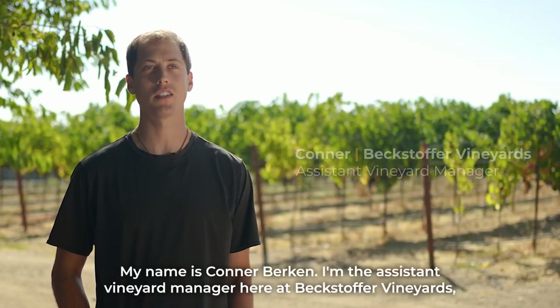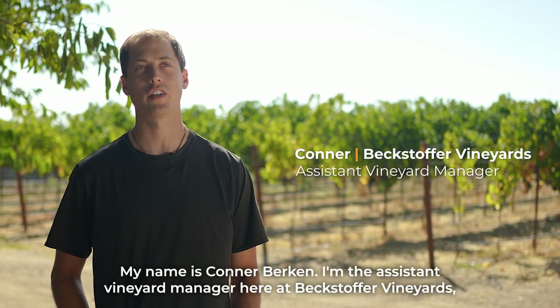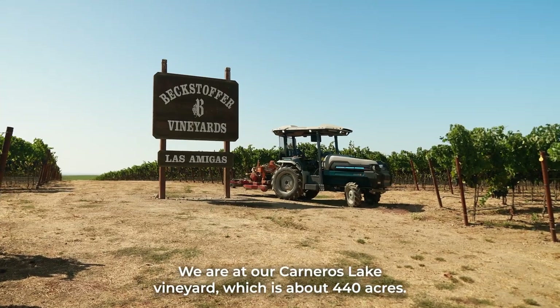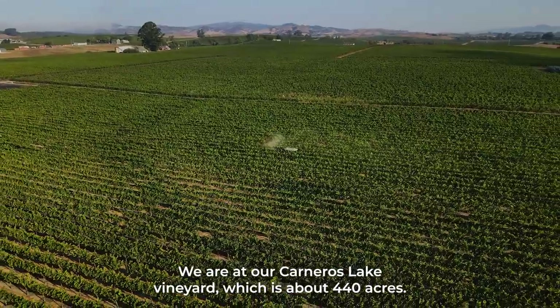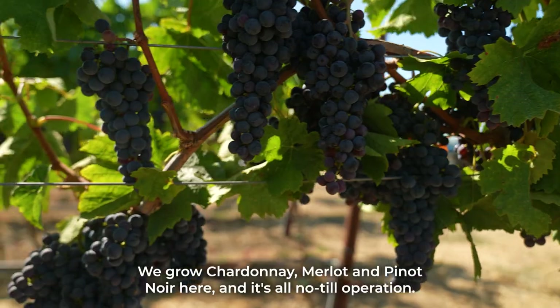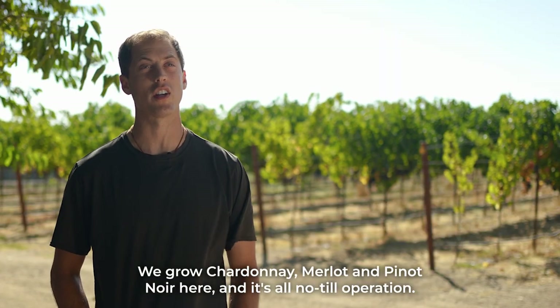My name is Connor Birkin. I'm the assistant vineyard manager here at Bextop for Vineyards and this will be my ninth harvest. We are at our Carneros Lake Vineyard which is about 440 acres. We grow Chardonnay, Merlot, and Pinot Noir here and it's all a no-till operation.